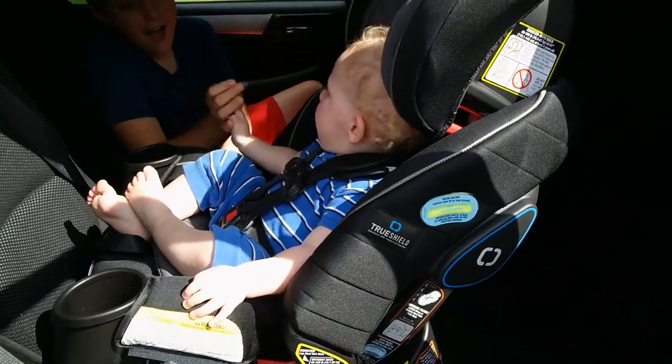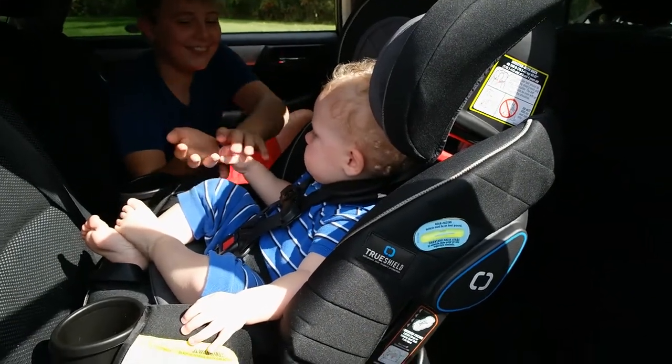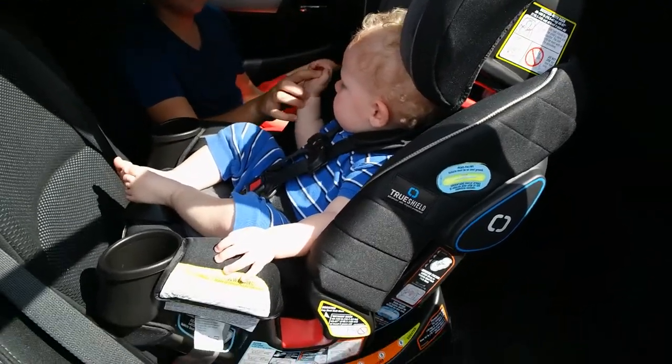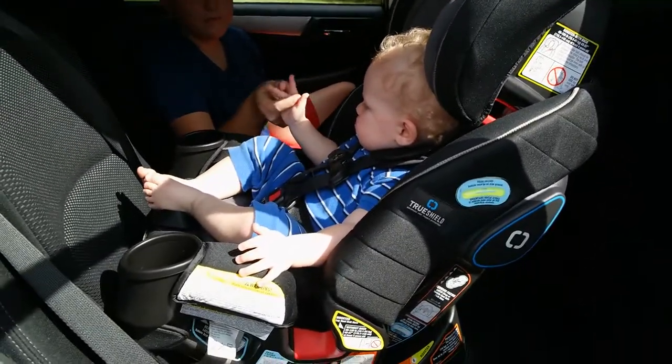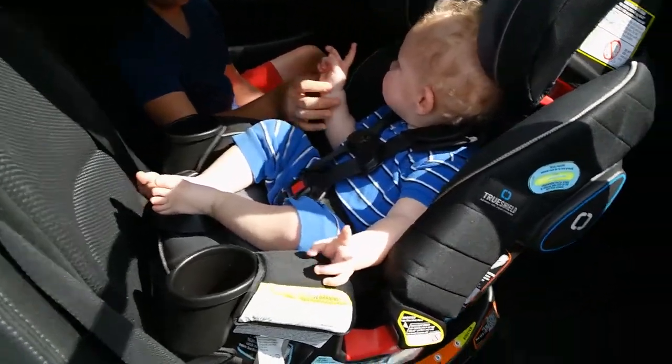When it's a booster seat, it can be used with a back up to 100 pounds, or without the back as a regular booster up to 120 pounds. Again, make sure they're at least four when you use the booster seat, and definitely ask your doctor or pediatrician what they recommend.